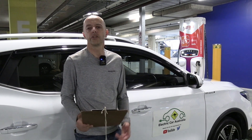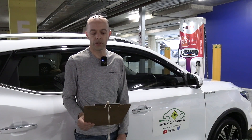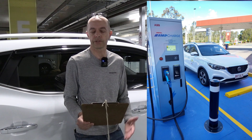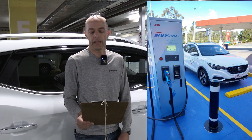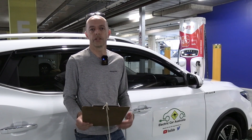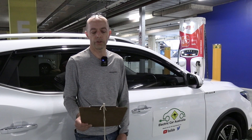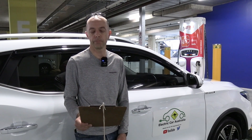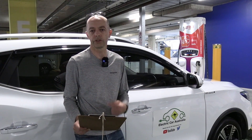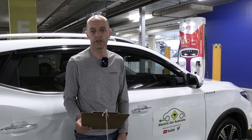Before we get into the details, I should explain the type of chargers we're looking at today — DC rapid chargers. These are the highest powered chargers, usually about 25 to 30 kilowatts plus in energy output, providing the quickest type of charge for EVs. They use DC energy — unlike the AC energy in your house. In most countries they have either CCS or CHAdeMO plugs. I'll put links in the show notes on the types of chargers, plugs, and what EVs you can use them on.